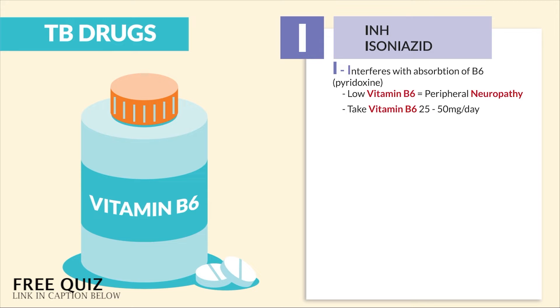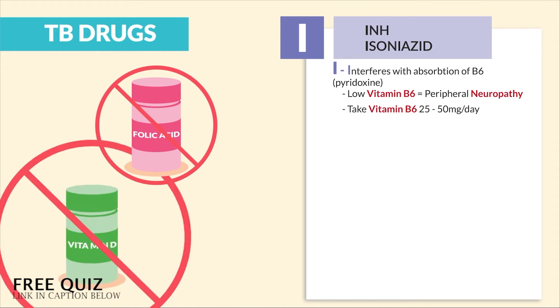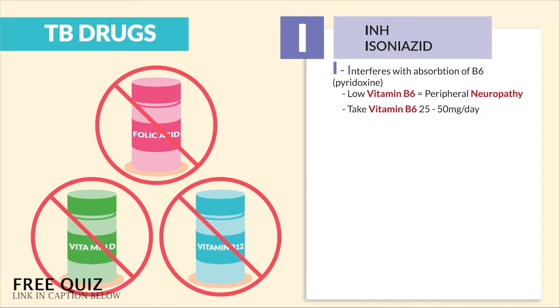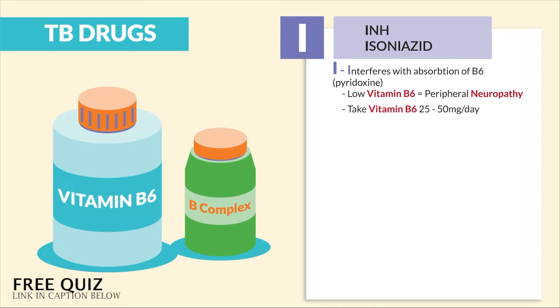Now don't be tricked — it's B6 or B complex. Not folic acid, not vitamin D, not even B12. These are the most commonly chosen distractors. Only B6. So remember: get your fix with B6 or B complex.